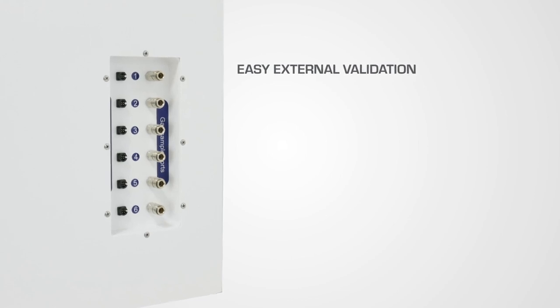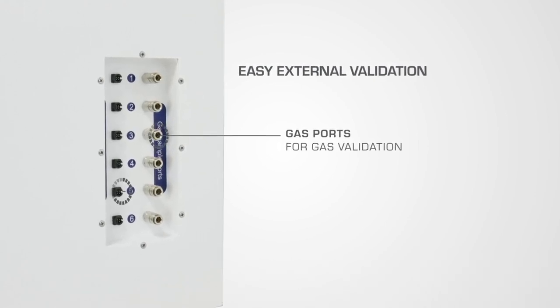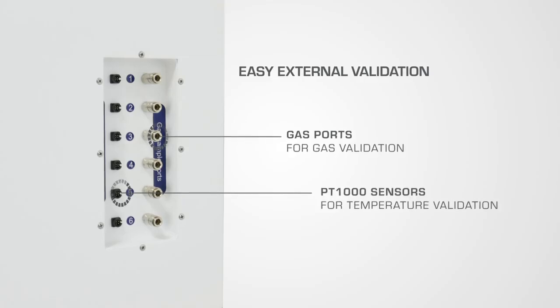For each chamber you find an independent gas sampling port and a dedicated PT-1000 temperature sensor on the side of the equipment.